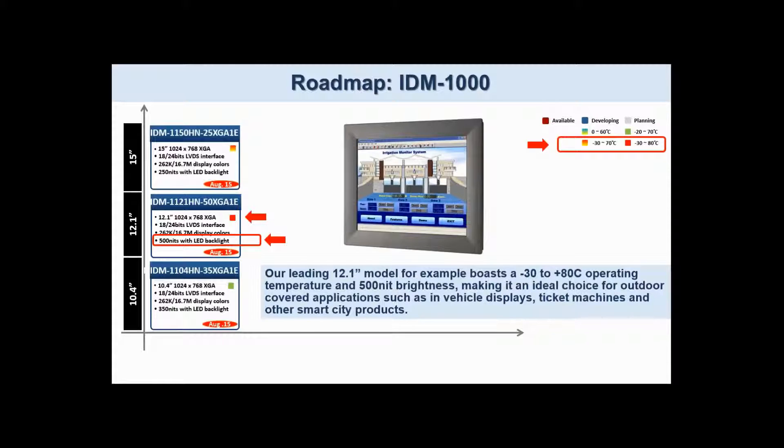Our 4:3 format displays feature industrial operating temperatures, XGA resolution, and 16.7 million color depth.